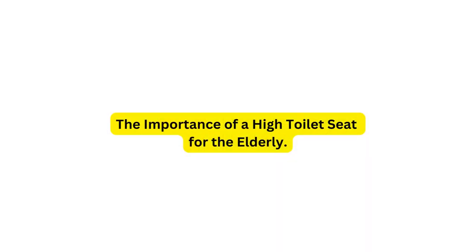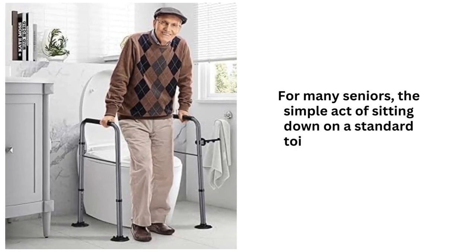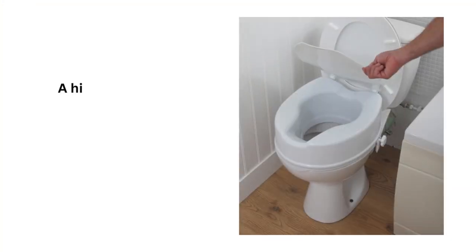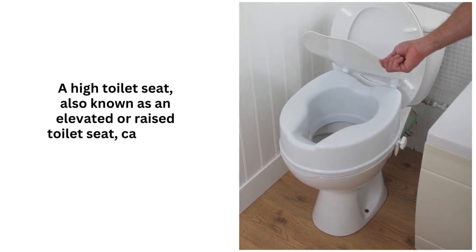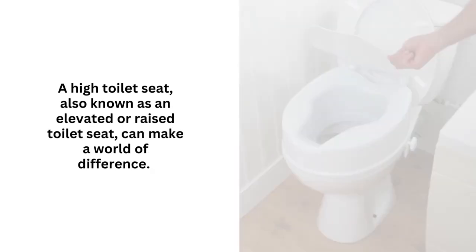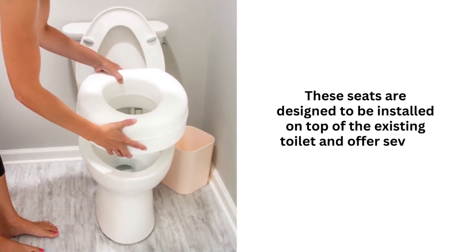The importance of a high toilet seat for the elderly. For many seniors, the simple act of sitting down on a standard toilet can become a challenge. A high toilet seat, also known as an elevated or raised toilet seat, can make a world of difference. These seats are designed to be installed on top of the existing toilet and offer several key benefits.